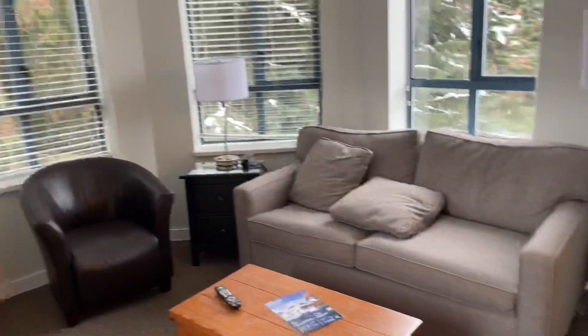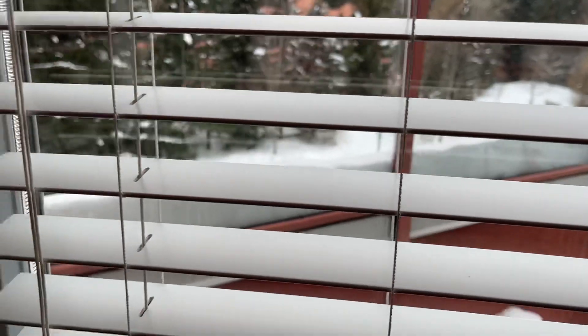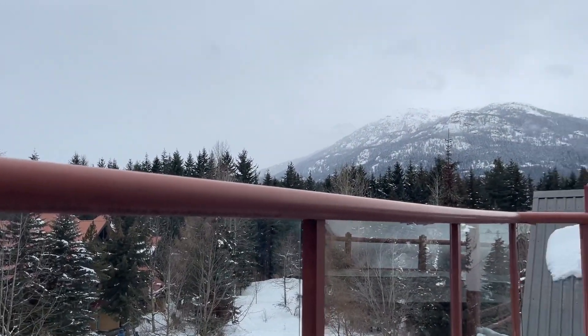Living room. Great living space. Great views. Fireplace — pretty key out here in Whistler. I think that my favorite part of the whole room is the private hot tub.